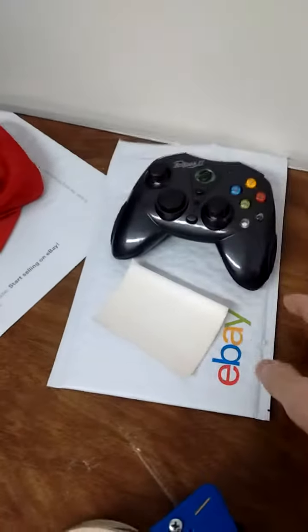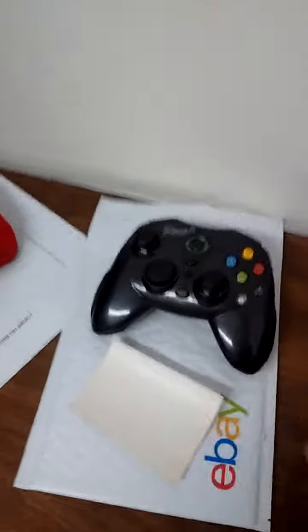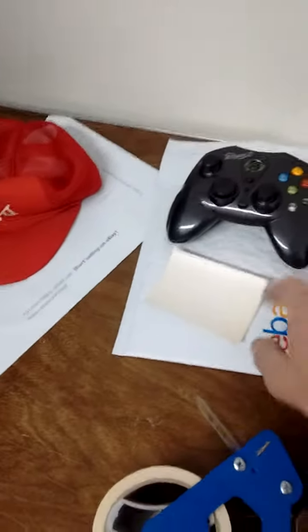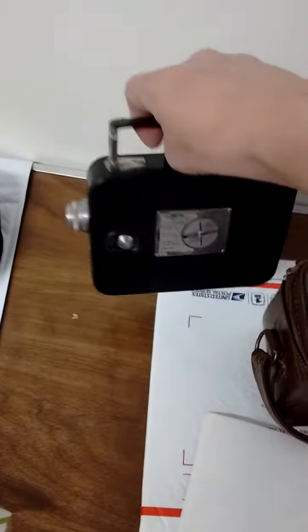Next is this Eclipse 2 controller for Xbox. That's going in here with some bubble wrap, and good to go. Then finally we've got this little camera here that sold.